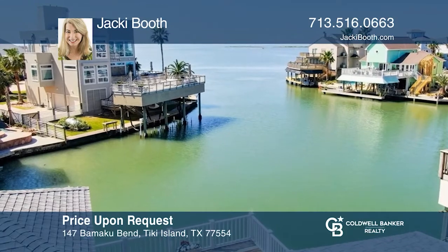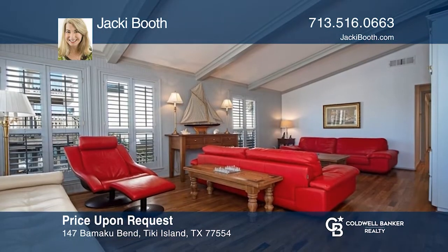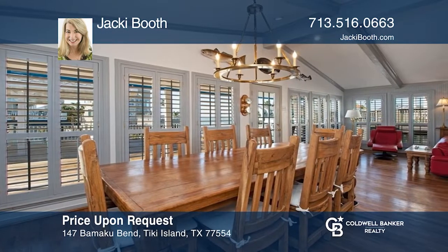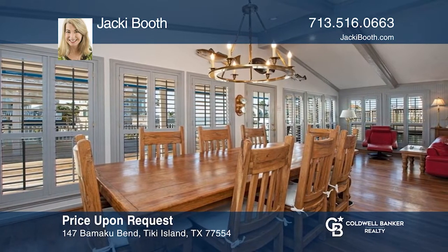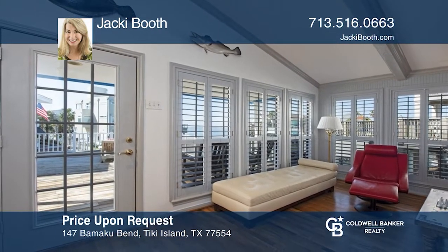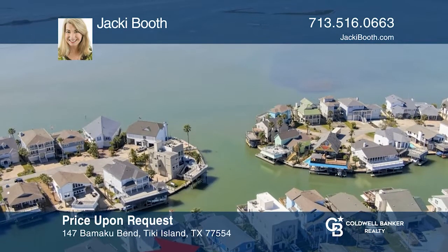Unobstructed West Bay views from this immaculately maintained Tiki Island home. Features of this home include an open floor plan with lots of natural light, and a large deck with an oversized gazebo to enjoy the spectacular sunsets. The downstairs is a large open area with lots of room for entertaining. Your dream home is waiting. Call Jackie Booth to schedule a tour.